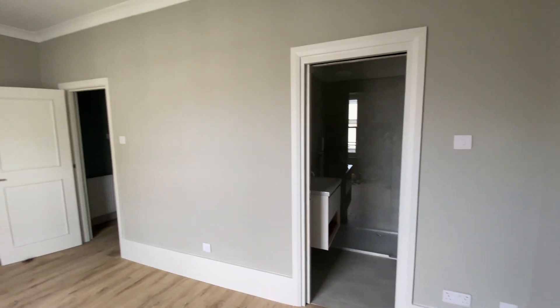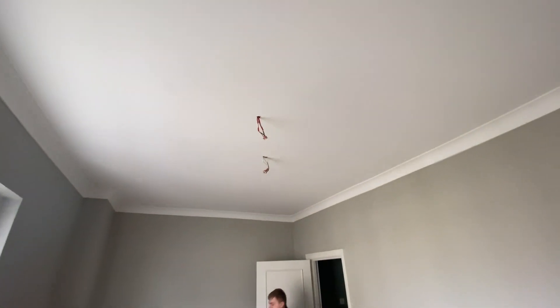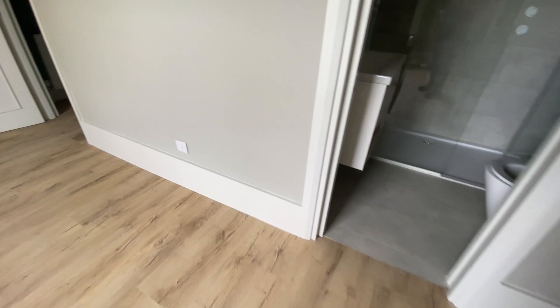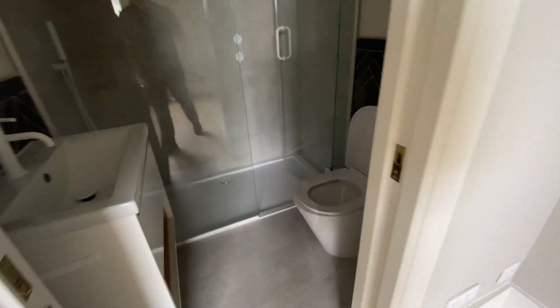We're now on the last knock-ins of getting the whole thing finished. Light fittings still to go in - none of the power's on in any of these rooms yet. When snagging we'll be looking at things like whether doors rub on the floor, any little bits the builder needs to finish or redo. Not going to go around all the flats, but it's not a bad finish.